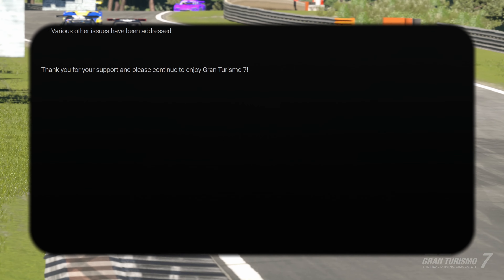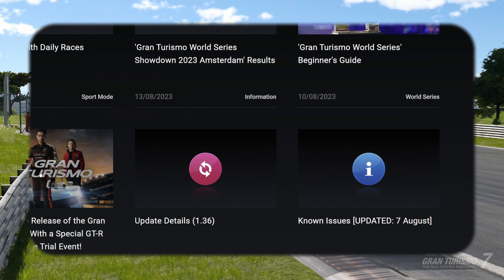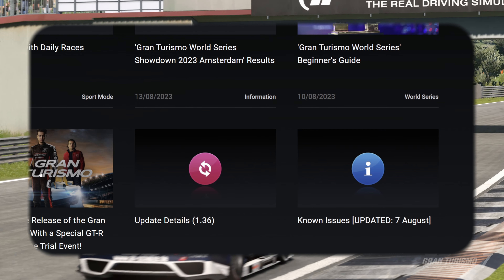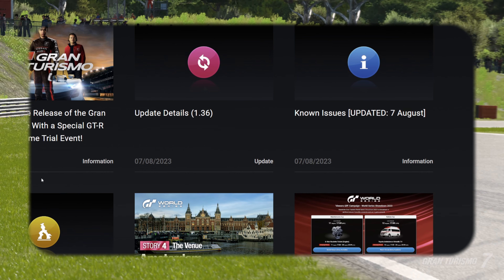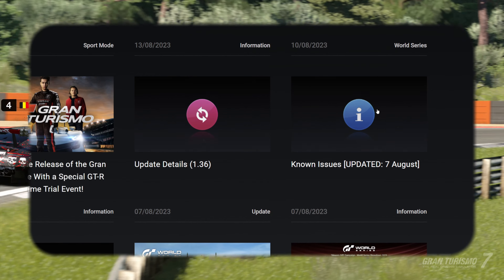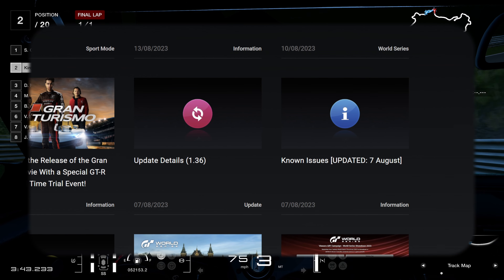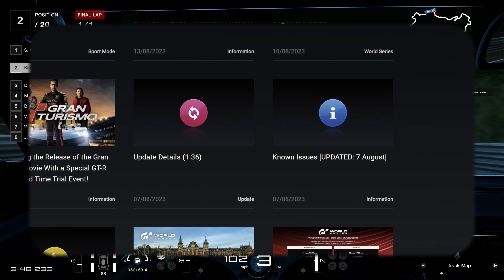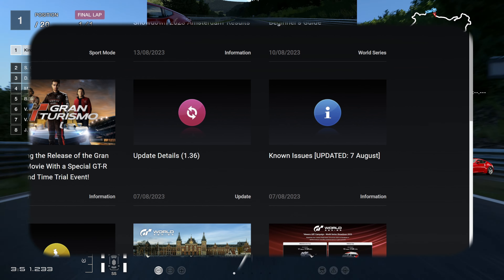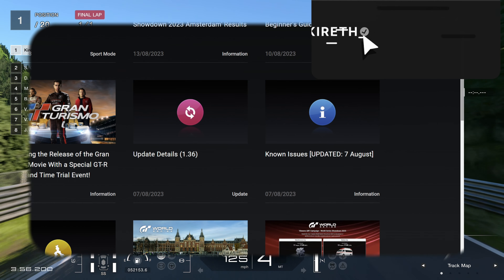But what is the big omission I'm talking about? Normally when I do these update videos, Gran Turismo also do an updated known issues list — they say 'look, we're aware of this, we're working on it.' But Gran Turismo have not done that this time. There is no update to the known issues list. For me, that indicates Gran Turismo are done with the game — it's now essentially finalized. I'm going to do a separate video on this that you're going to want to watch. Just to let you know: there is no update to the known issues list.